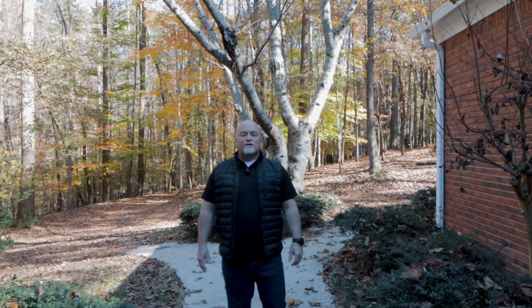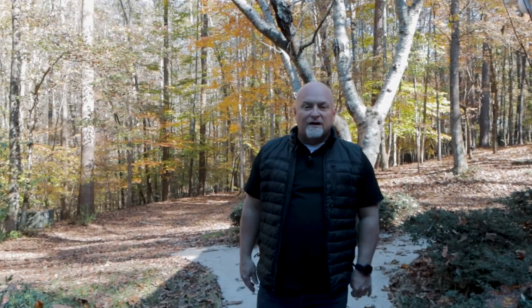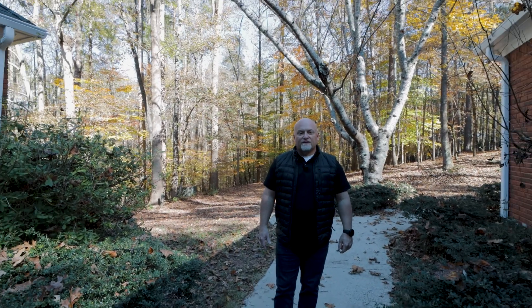It was my pleasure to show you this home with endless possibilities here at 1735 Providence Farm Lane in Alpharetta, Georgia. Thanks for taking a look.